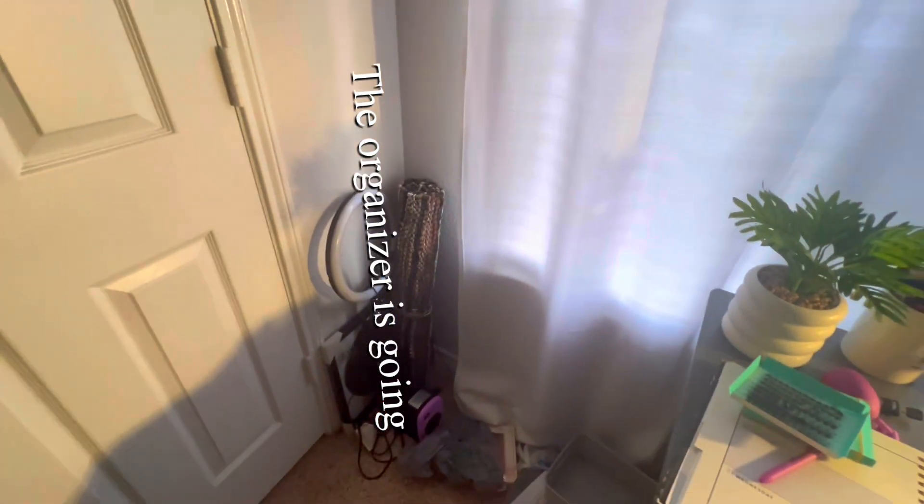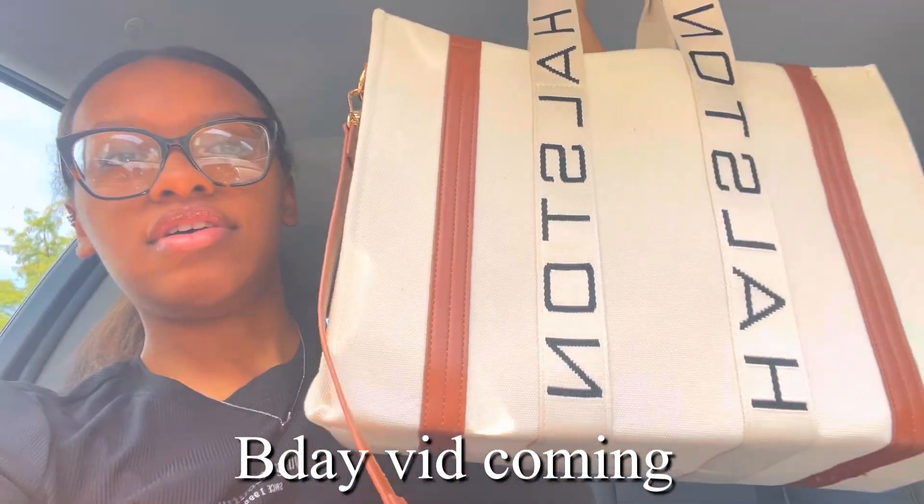So I want to put it here. I can finally do a real bathroom organizing video for y'all guys. I did one last year — y'all guys loved it and I love doing organization videos. I love my new purse, let me show you guys — I got this as one of my birthday gifts. I love it.